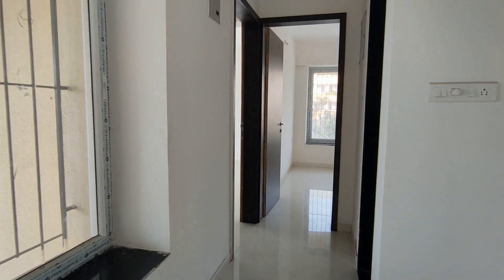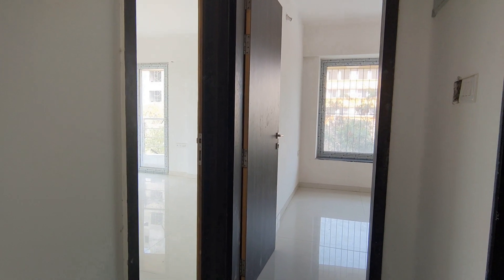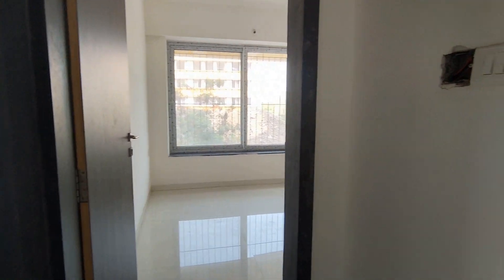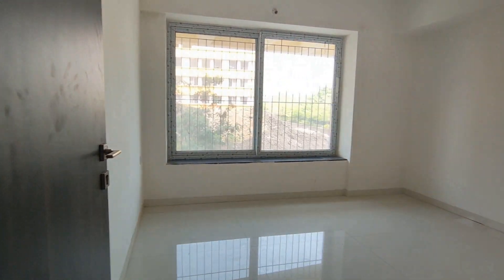The flat will be handed over within 30 days from booking. That is your kid's bedroom and this is your kid's washroom. The kid's bedroom size is 11 by 11.